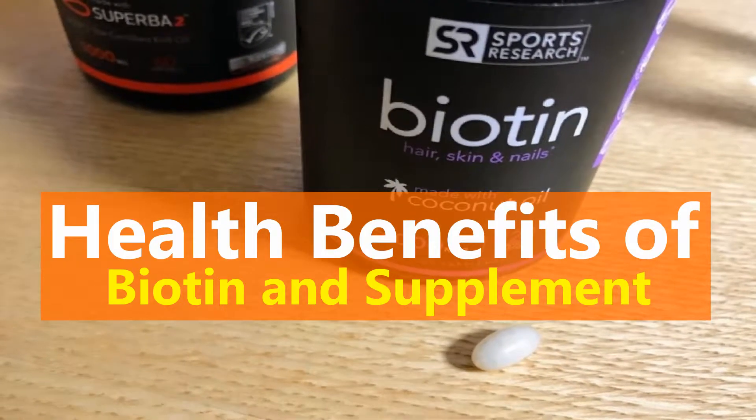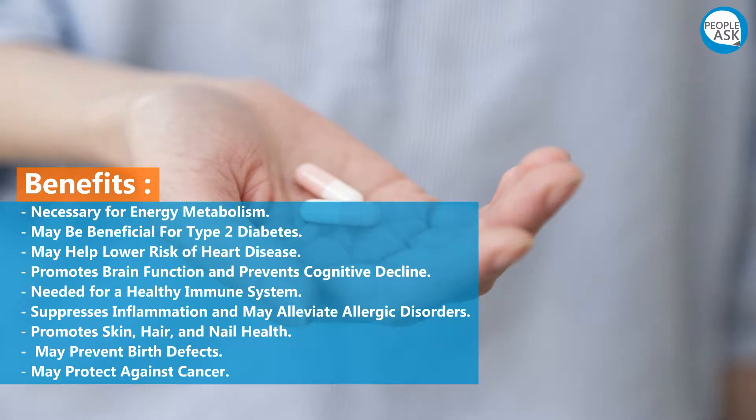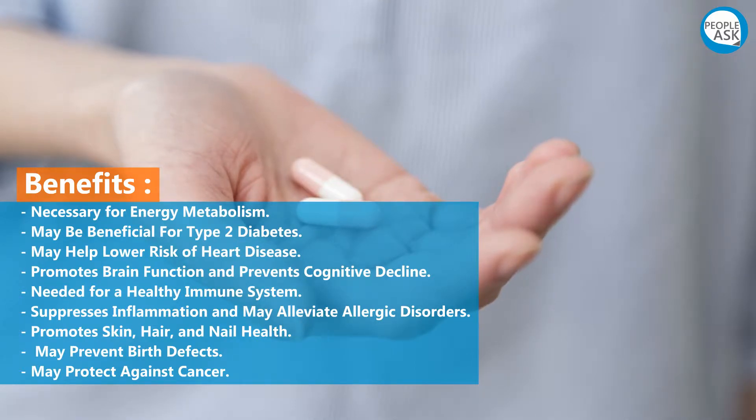Health benefits of biotin: necessary for energy metabolism, may be beneficial for type 2 diabetes, may help lower risk of heart disease, promotes brain function and prevents cognitive decline, needed for a healthy immune system, suppresses inflammation, and may alleviate allergic disorders.